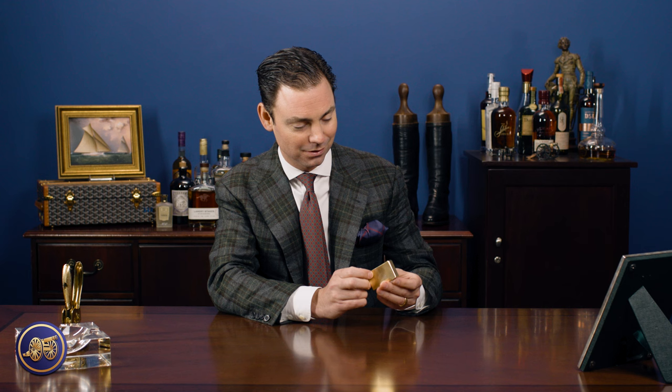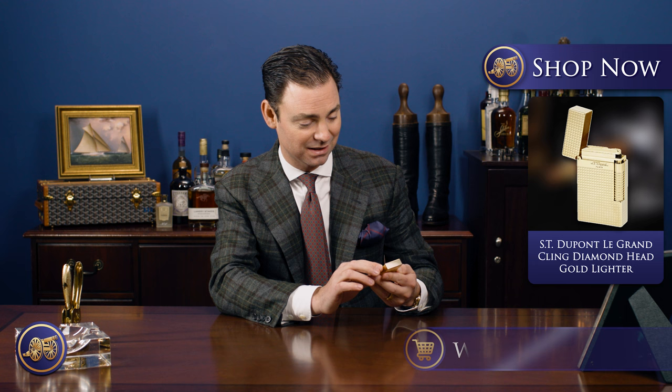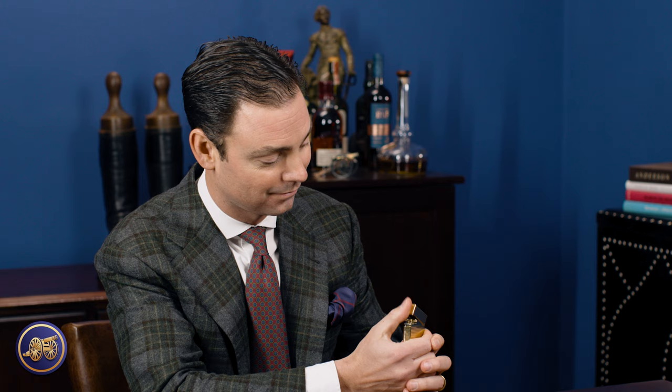Absolutely beautiful lighter. It retails for $1,395 on kirbyallison.com. This is in the gold diamond head, and it's available also in a silver diamond head.